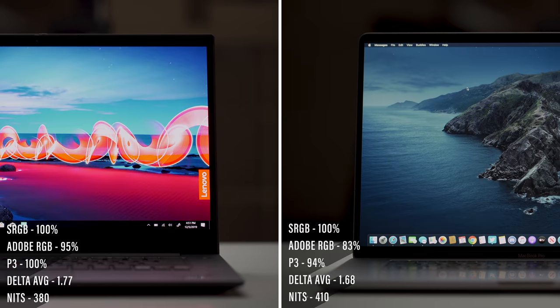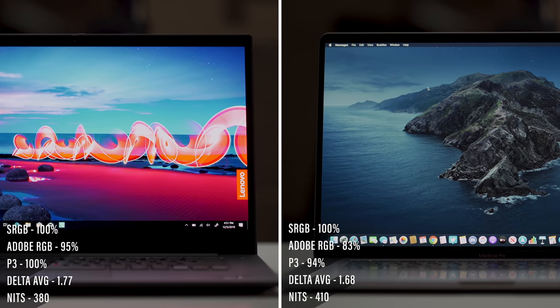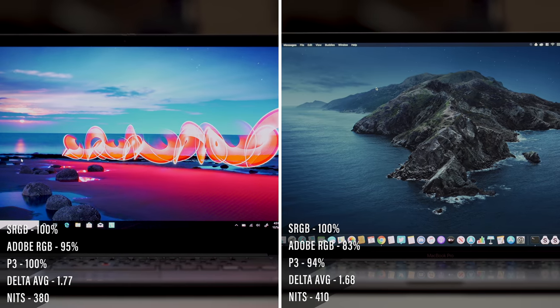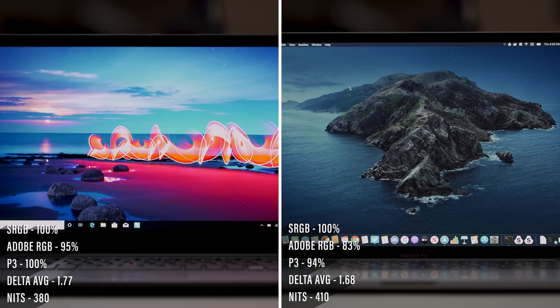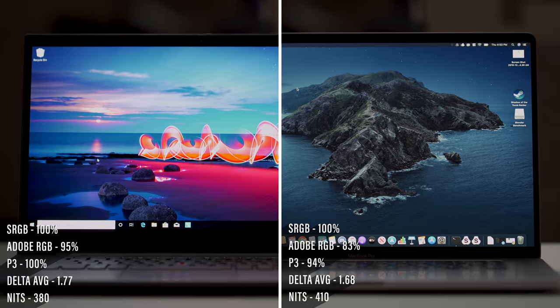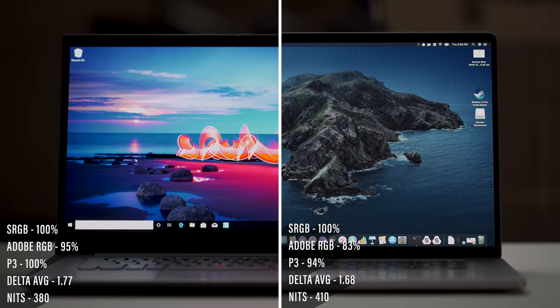However, when it comes to color gamut, the Lenovo X1 Extreme excels — there are just punchier colors, higher sRGB, higher Adobe RGB. When you look at the display on the X1 Extreme, you're going to want to watch movies on it. But if you're more of a designer, you'll probably appreciate the MacBook Pro.